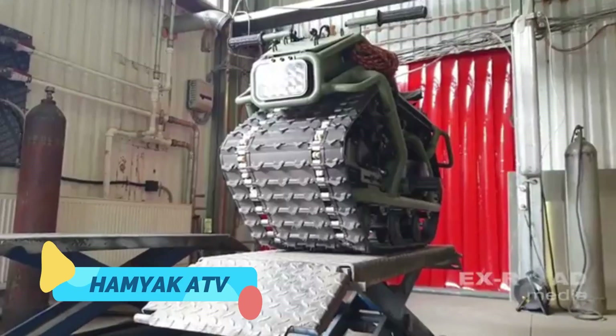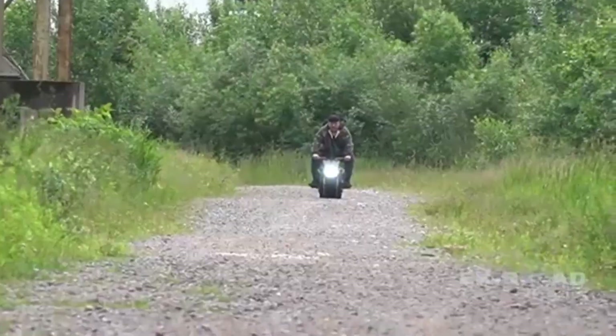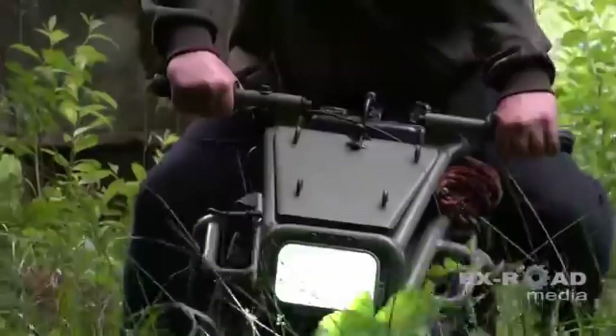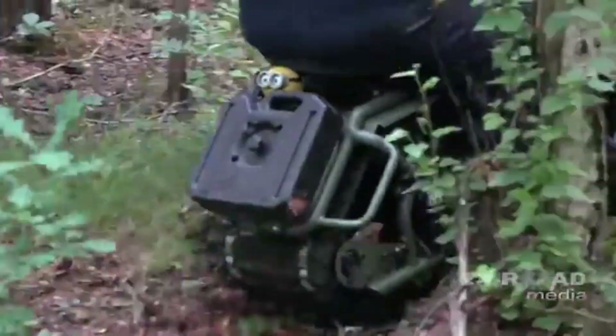Say hello to the Hamyak ATV, a compact yet fearless all-terrain vehicle that blurs the line between snowmobile, tank, and motorbike. Developed in Russia, this oddball machine is unlike anything you've ever seen.